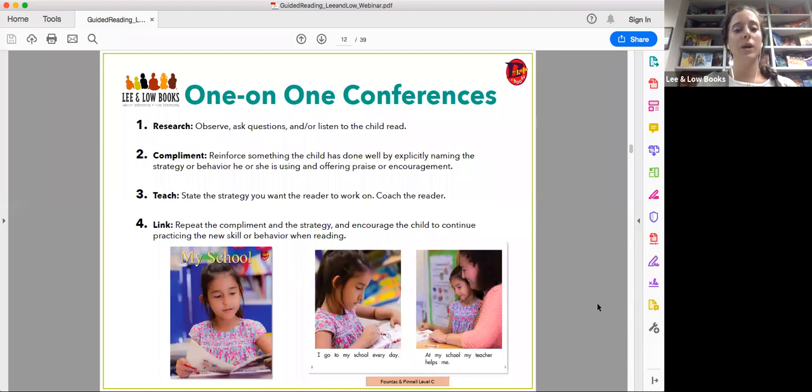For example, I would say: 'I love how you pointed to each word as you read,' because pointing helps children work on one-to-one correspondence. Or, 'I saw you use the word wall to figure out that word.' Naming what they're doing helps them work on the strategy they need to focus on. Then you teach: you state the strategy you want the reader to work on, essentially coaching the student. For example: 'I noticed that word was tricky for you — next time, check the picture, then try for the word.'